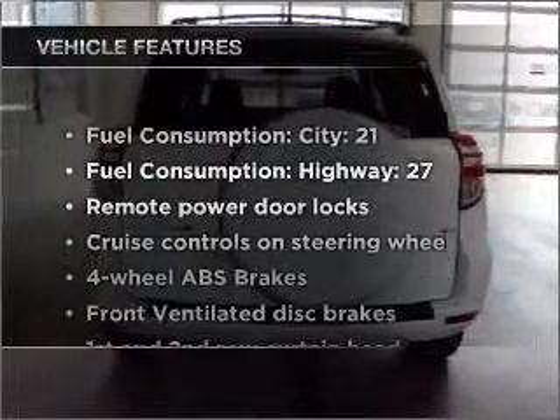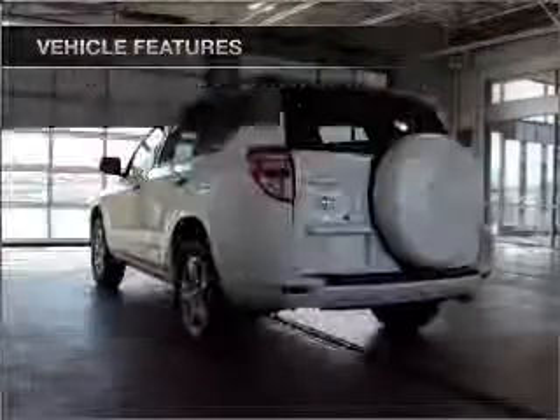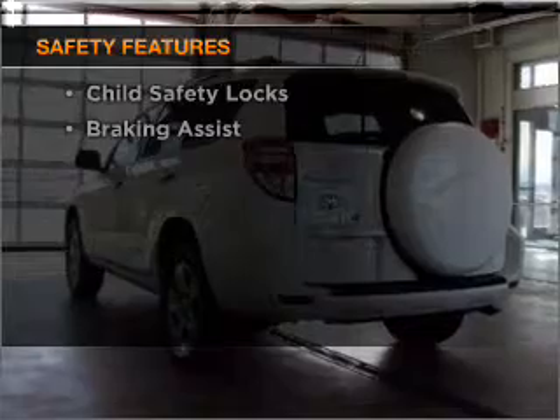And with these notable features, you won't want to miss out on the opportunity to own this amazing ride. It's important to be able to trust the safety components of the vehicle you purchase.